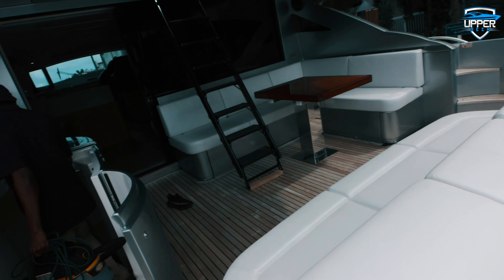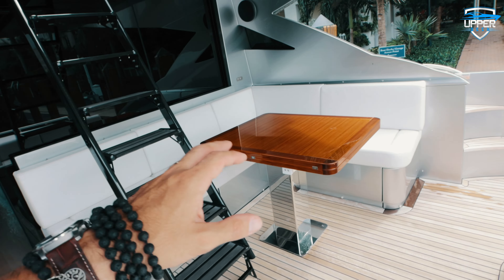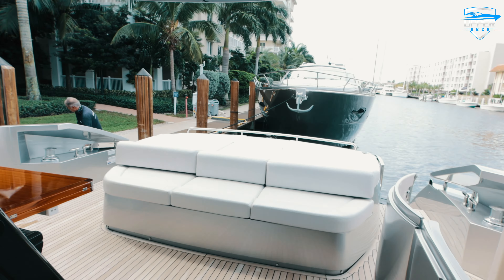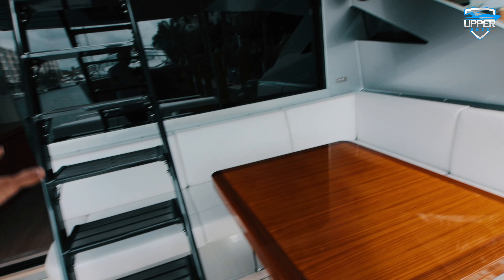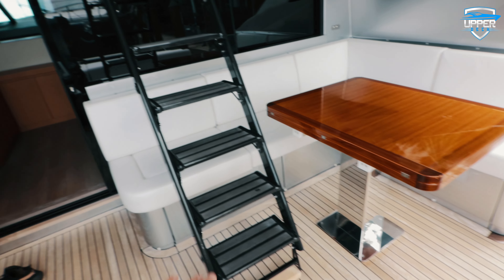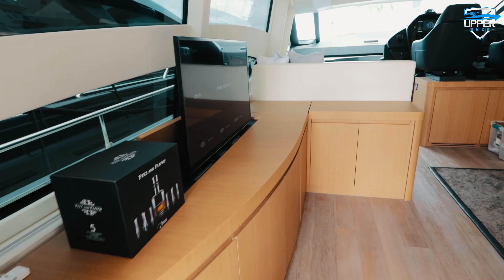Very spacious — there's a sun pad on the bow. Downstairs we have the quarters, the mid quarters, we can go there later. This is much bigger than the other one; the other one was a 54, this is a 74 — it's pretty spacious. This table here unfolds and you can have everybody having their dinner, breakfast, or lunch right here. You have access to the bow or to the top of the boat, and we're going to see that later.